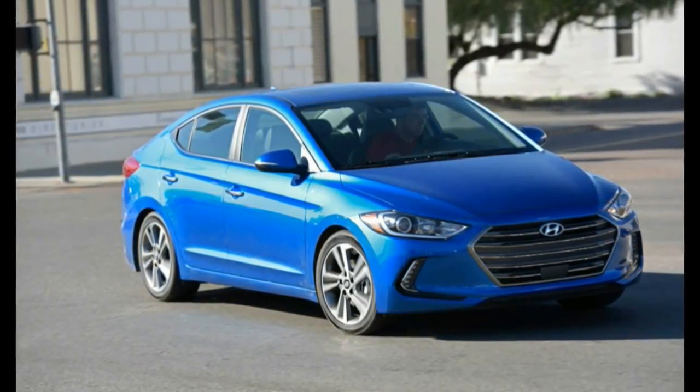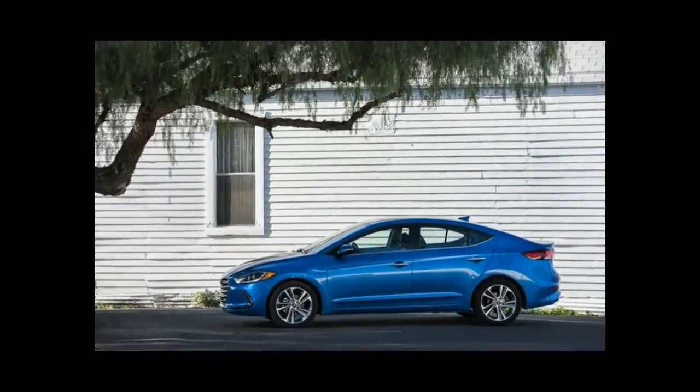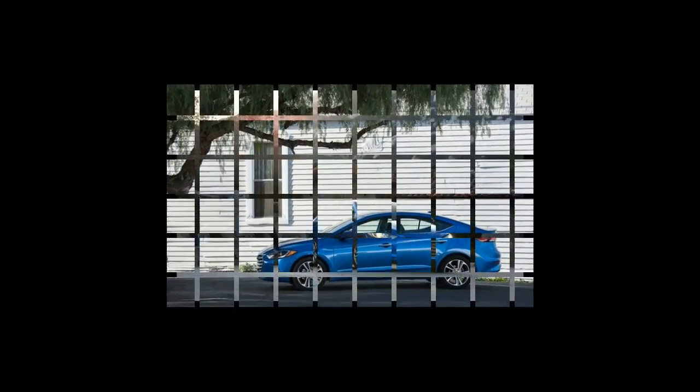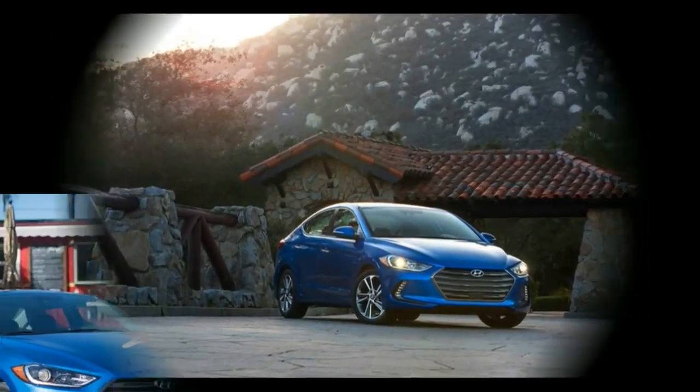Hyundai let us sample the priciest version for a day in the San Diego hinterlands. Our $27,710 Limited had both the $2,500 tech package — 8.0-inch navigation touchscreen, Infinity premium audio, sunroof, and heated rear seats.